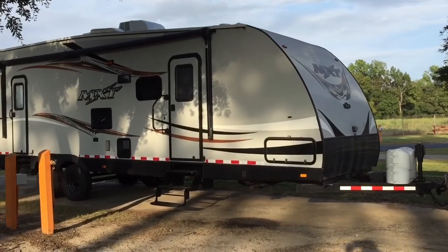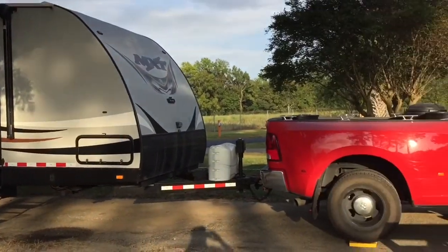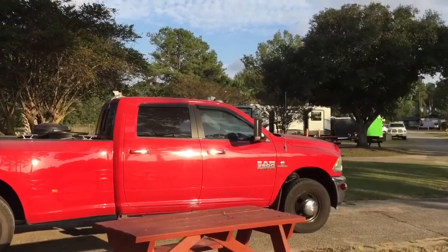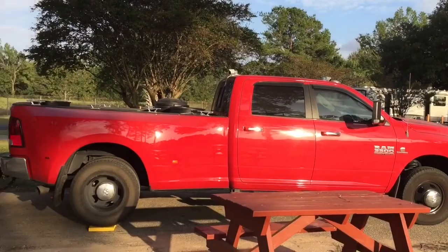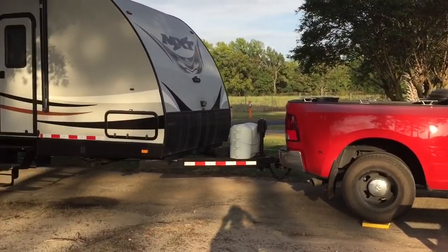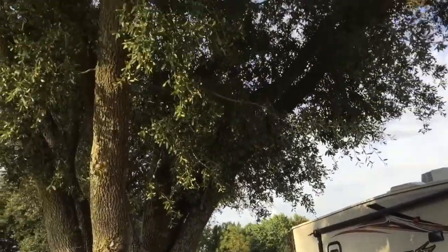Here is our campsite at South of the Border. It's a pull-through site — each pull-through site is approximately 90 to 100 feet long, so there's plenty of room. We just pull in and plug in. The older section has some nice shade trees.